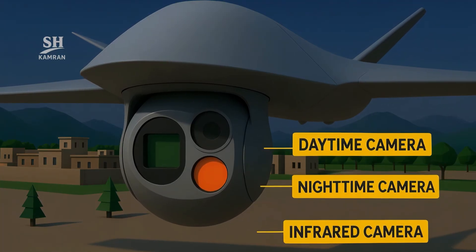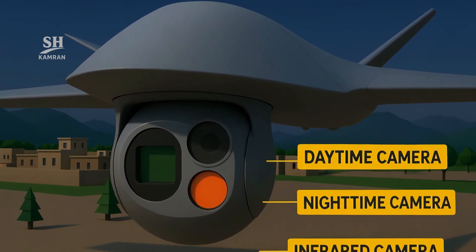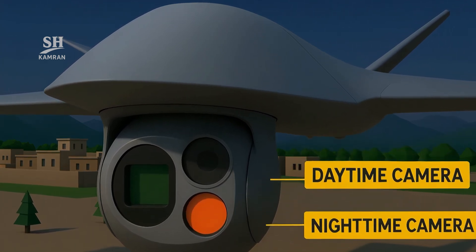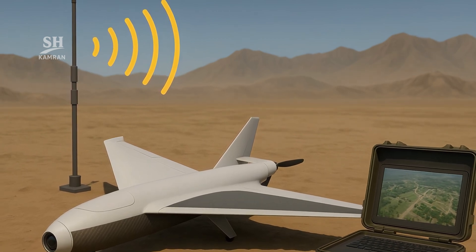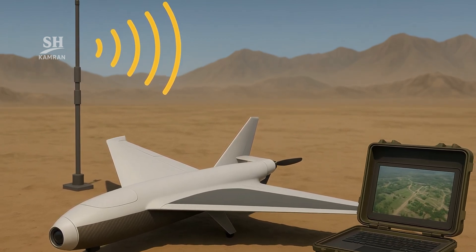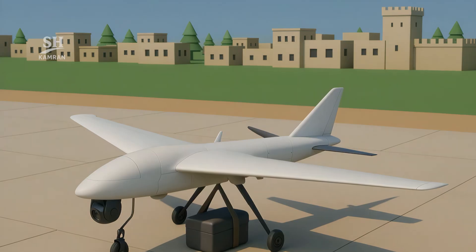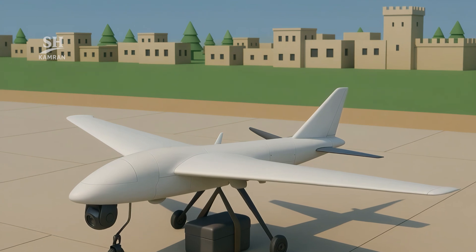Day-night cameras with high zoom are installed for reconnaissance purposes. Thermal imaging systems have proven effective for nighttime detection. Live video transmitters operate on secured frequencies. Real-time image feeds are relayed to ground stations without delay. Payload capacity is reportedly up to 10 kilograms on some models.